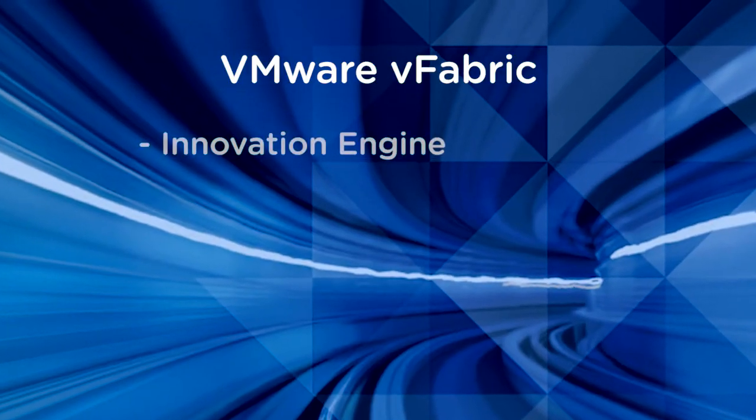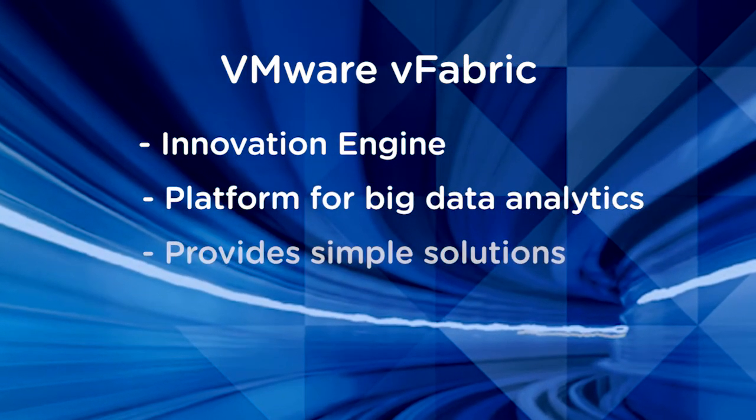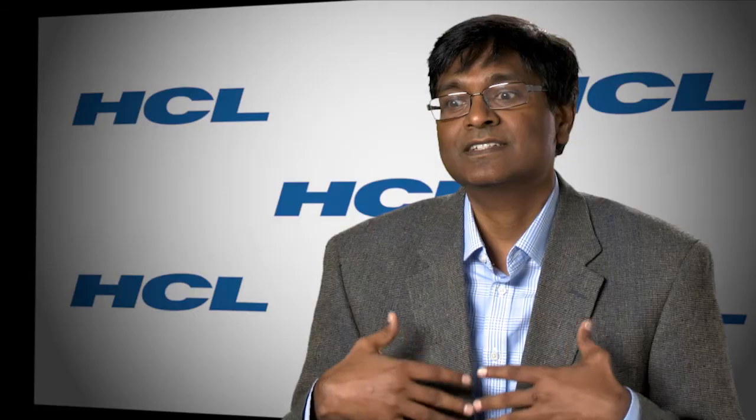The benefit of vFabric cannot be calculated as ROI on that particular platform alone. In fact, it needs to be seen as an innovation engine, a growth engine. I don't think this move towards simplicity will stop. I see simplicity as a way of life going forward in the way we use custom platforms for custom application development.